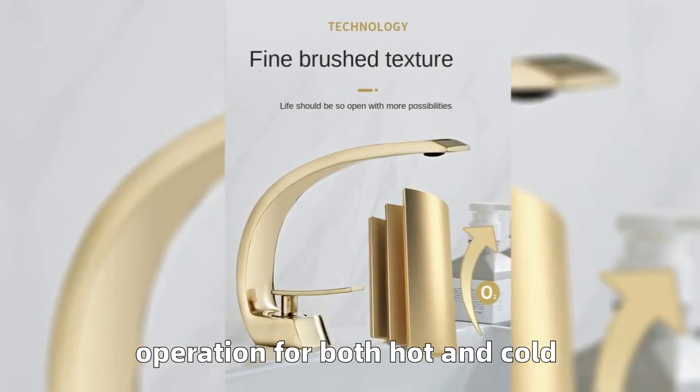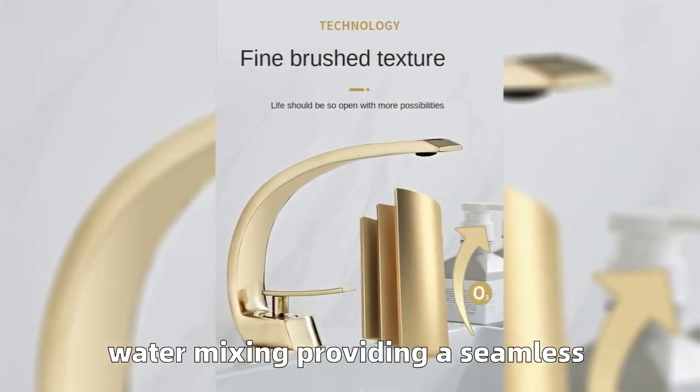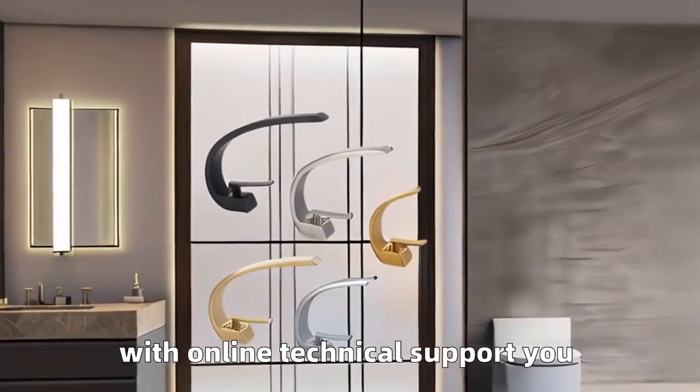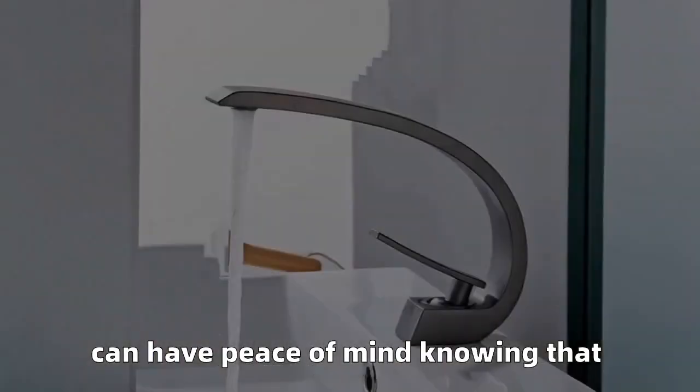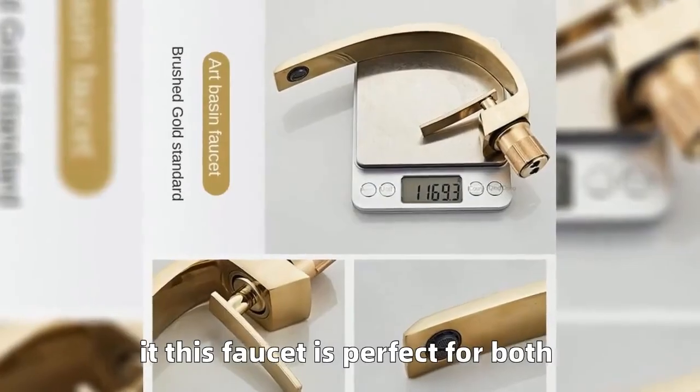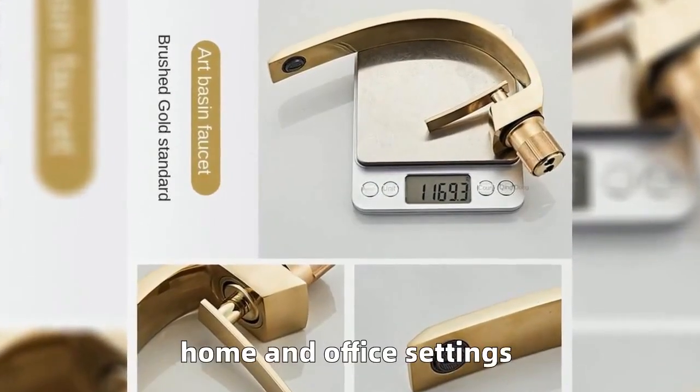For both hot and cold water mixing, it provides a seamless experience for your daily needs. With online technical support, you can have peace of mind knowing that help is available whenever you need it. This faucet is perfect for both home and office settings.